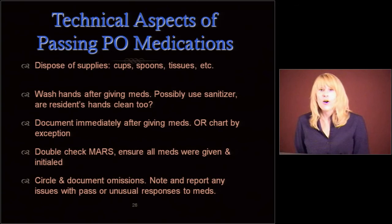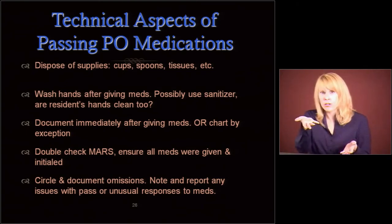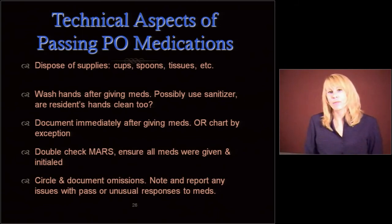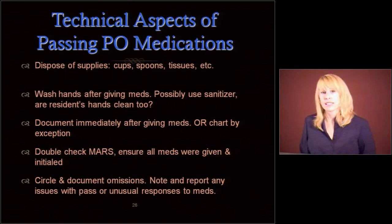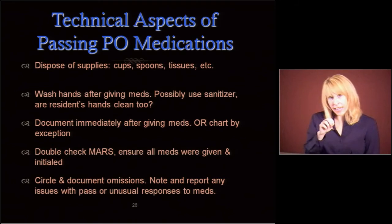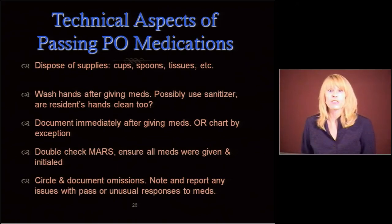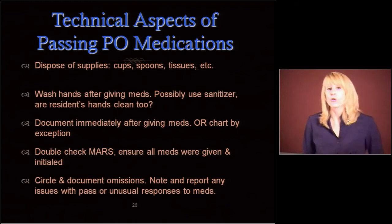Dispose of your supplies after you're done. Wash your hands after giving the meds, possibly using some sanitizer. Are the resident's hands now clean? Did they touch their mouth and get slobber all over it? Wash their hands. Document immediately after giving the meds — or you could chart by exception, which is also acceptable, where you just initial everything as you pull it out and then go back and circle and explain thereafter. Double check those MARs before you move on to the next resident. If you didn't give it, circle it, and on the back document why. Note and report any issues to the nurse or the doctor.